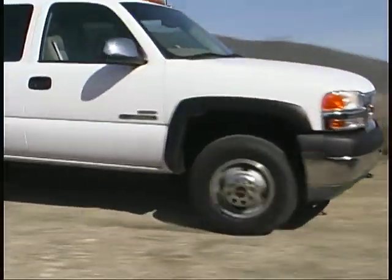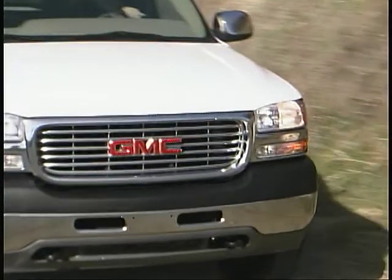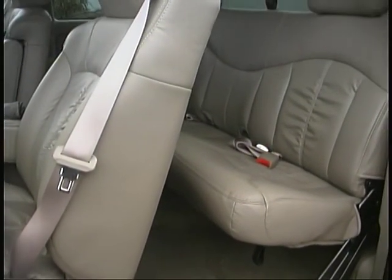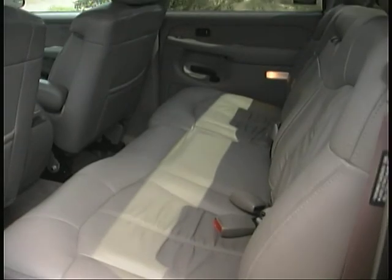There are also four-speed automatic and five and six-speed manual transmissions available, depending on your engine choices with the big Sierras. Extended cab models offer a more adult-friendly rear seat than most other trucks, and crew cabs offer downright spacious accommodations for all passengers.